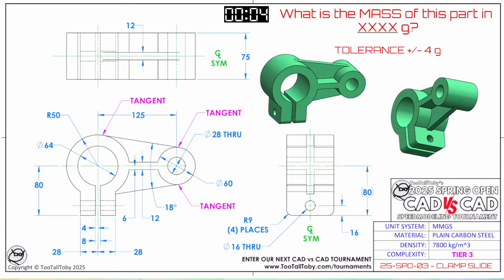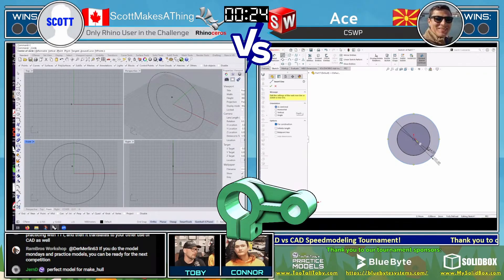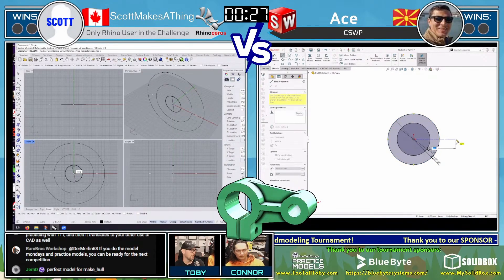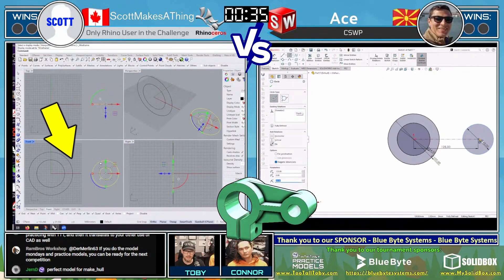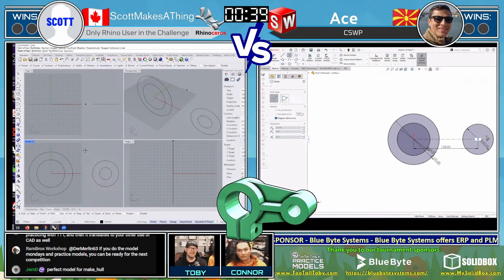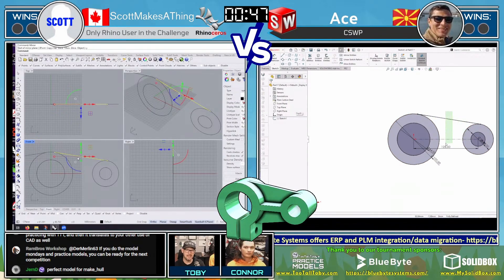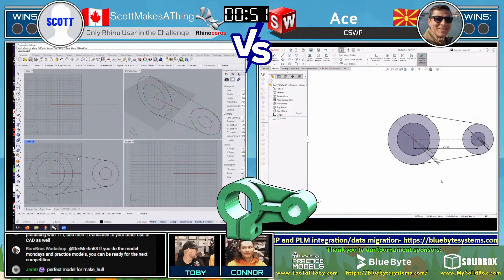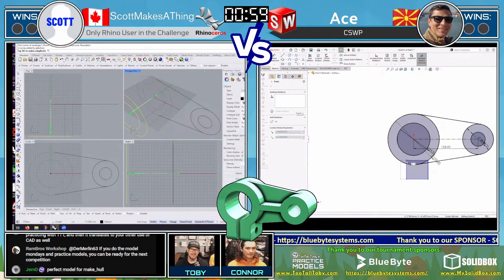The challenge is: what is the mass of this part in grams, plus or minus four grams tolerance? This is plain carbon steel and it is a tier three model. Both runners have grabbed the screen capture. Otse started on the front plane sketching two circles, and Scott Makes a Thing also started on the front plane sketching two circles. Scott then created some additional circles in the middle and moved them over. Meanwhile, Otse used the more traditional approach — creating a 125 center line and mirroring across it. What a great reuse of geometry — 100% Toby and Connor approved.